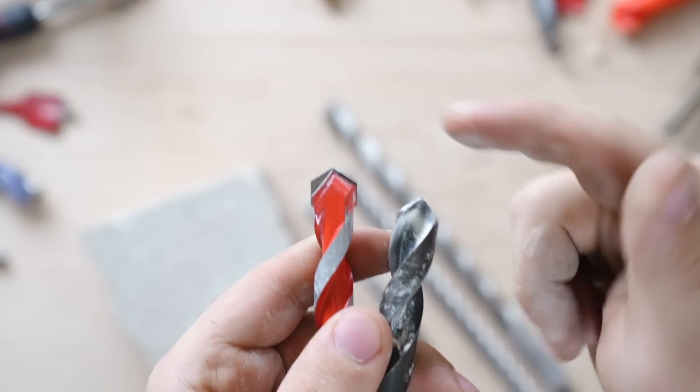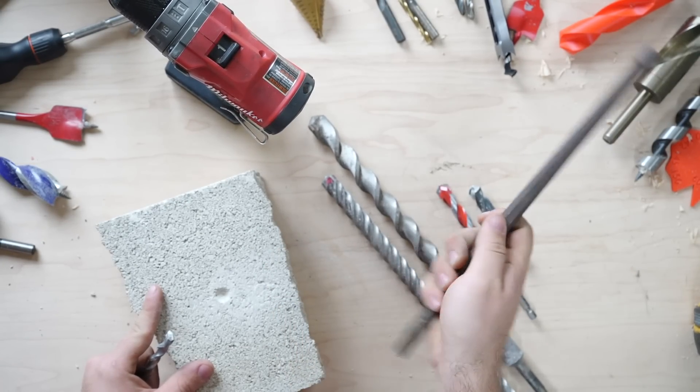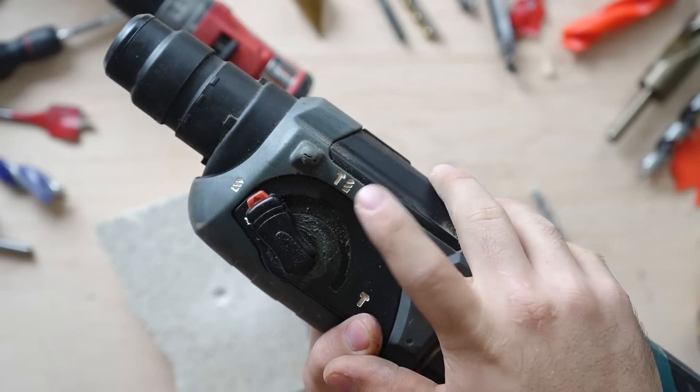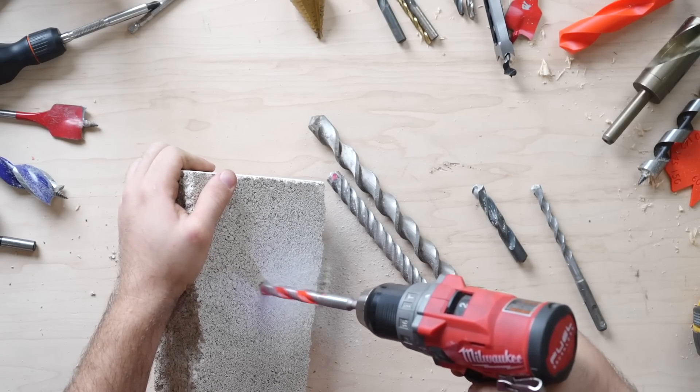In contrast to your other bits, the masonry bit doesn't have a sharp cutting edge. Instead, it's more akin to a chisel than a blade — this tip breaks and cracks the material, as opposed to cutting it. For this reason, bits like this should be used with hammer drills, which have a hammering action that allows the bit to break the material.